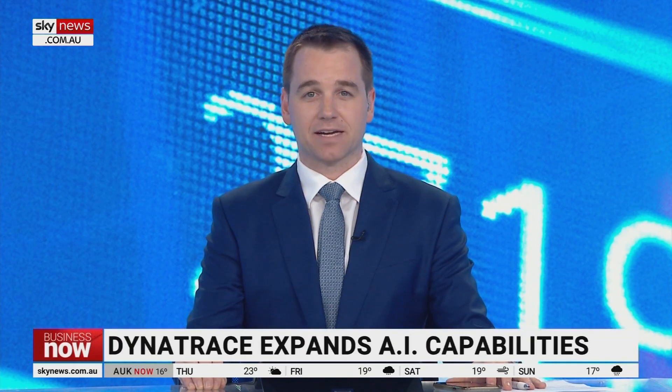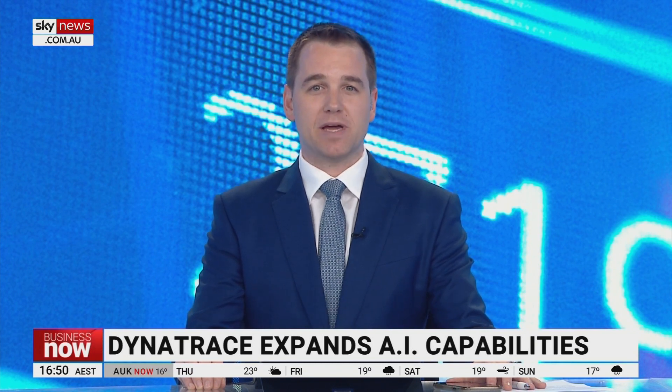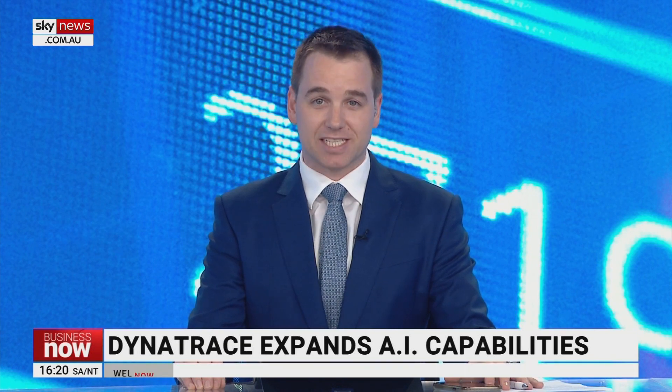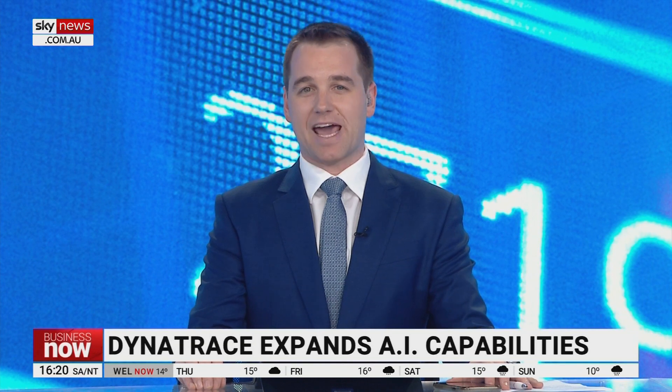We use applications that rely on artificial intelligence every day. Google uses it when you search for something, and Netflix will use it to recommend movies to watch. But a new emerging trend is generative AI, which can help people create words, images, videos, and text.